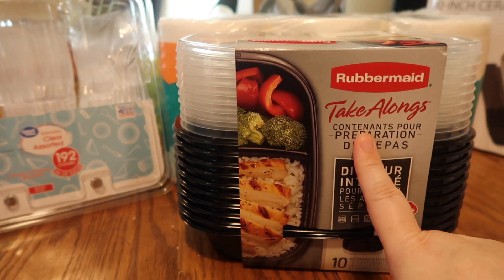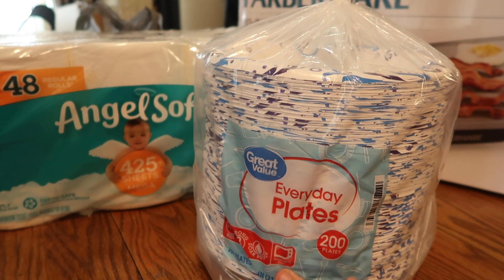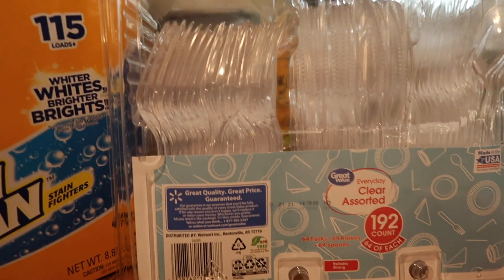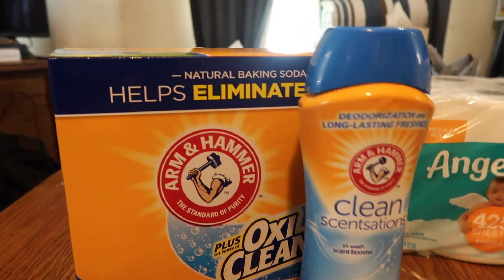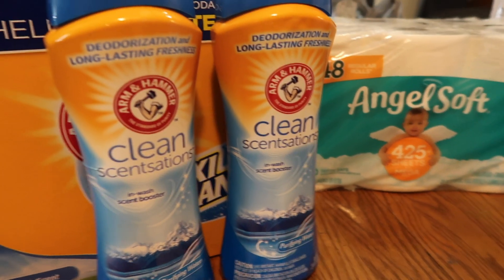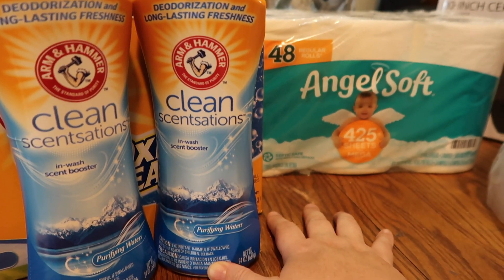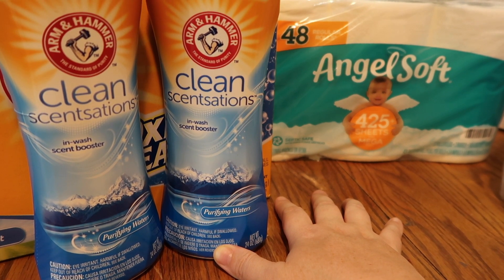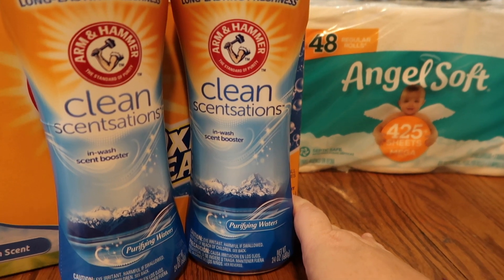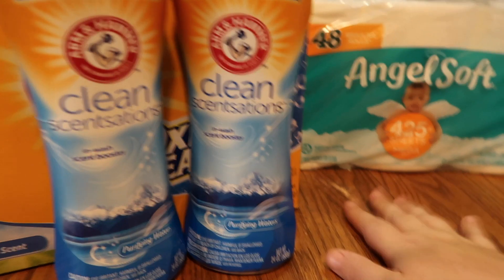I got some Rubbermaid take-alongs — great for packing my oldest son's daily lunch. I picked up a big pack of everyday plates, cutlery, OxiClean, and Clean Sensations to mix with it. That was our entire Walmart haul — the biggest one we've had in a good while! If you enjoy haul videos, please hit subscribe and the like button, and say hi down in the comments. Until next time, bye!